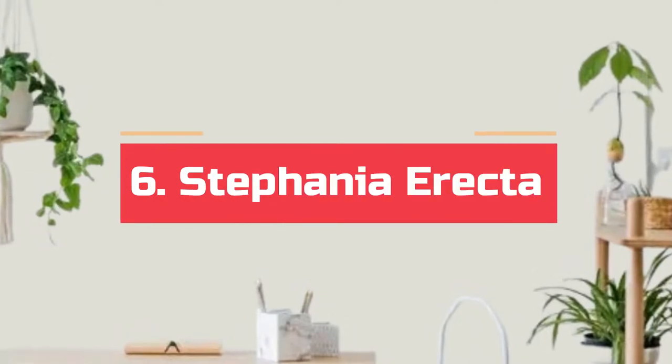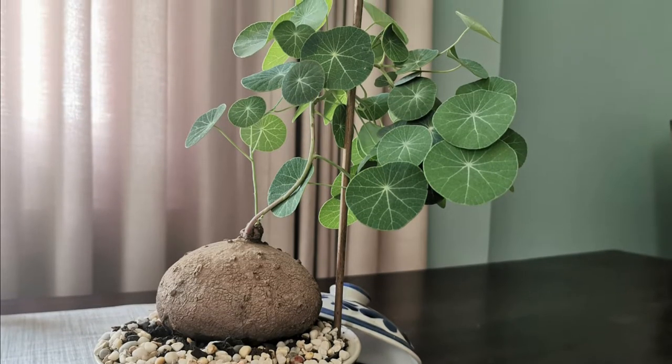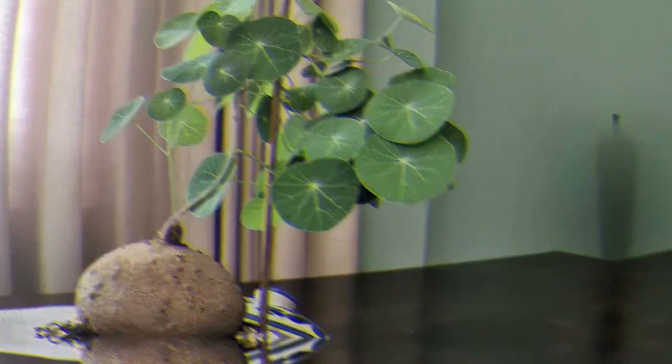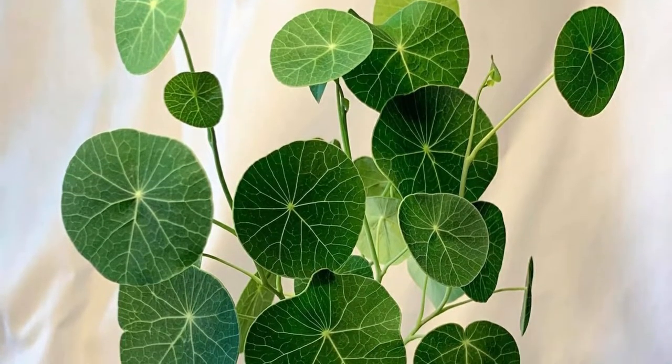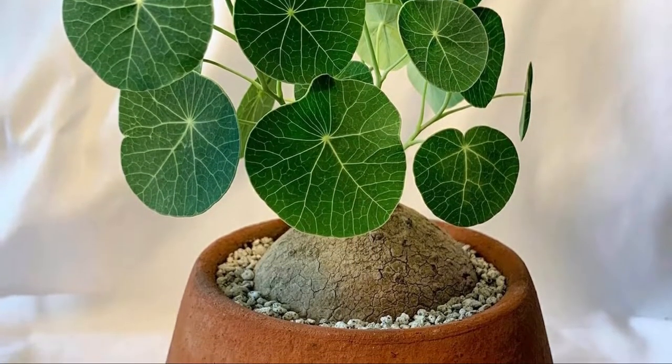Number 6. Stephania erecta. This rare caudiciiform plant has a swollen stem that looks like a round ball. During spring, a charming vine with widely ovate green foliage patterned in white veins and yellow blooms spurts from it, making it look pretty amusing.